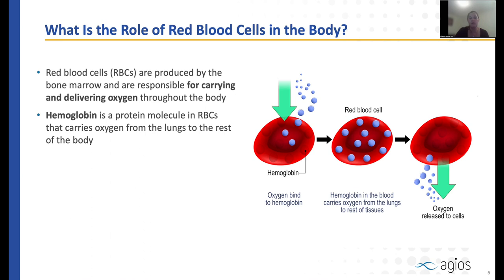The red blood cell has an important role in our body. It is responsible for carrying oxygen throughout our body and delivering it to the tissues that need it. Hemoglobin is a protein within the red blood cells that carries oxygen from the lungs to the rest of the tissues.